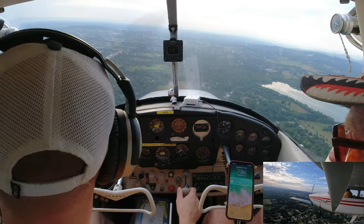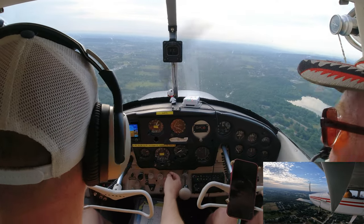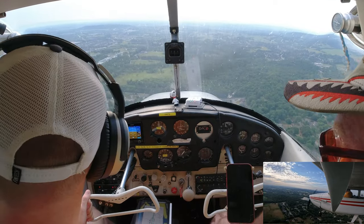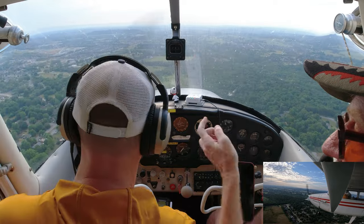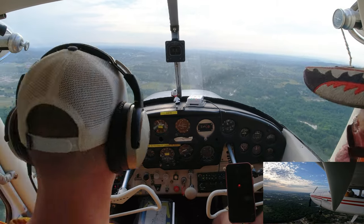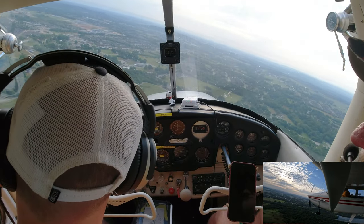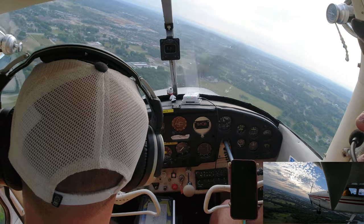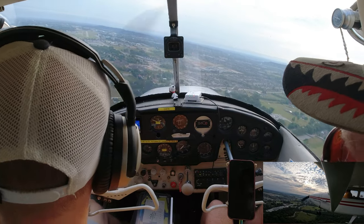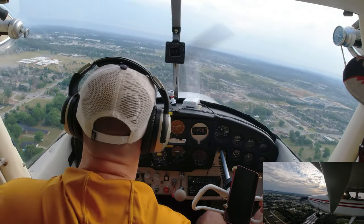Put in 10 degrees of flaps. Wait until you turn final. Once on final you can put in all 30 degrees. Looking at the windsock — it's turning, so the wind is coming from right to left. You're going to have a little bit of crab angle going in, or you can do a forward slip — called a side slip when there's a crosswind. Keep your airspeed up over 80.